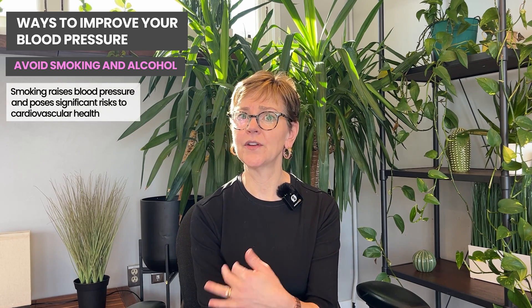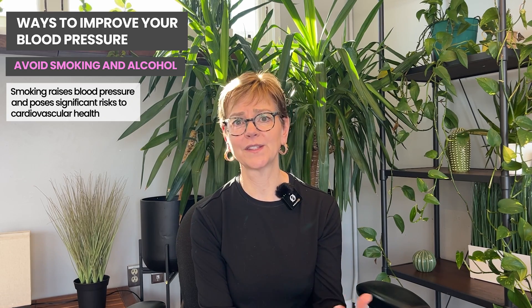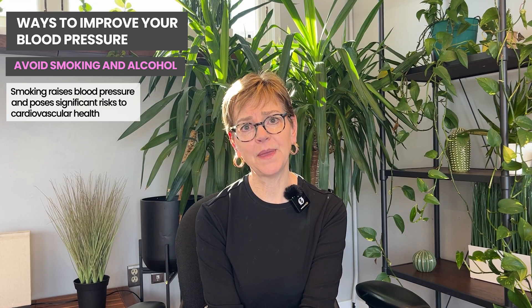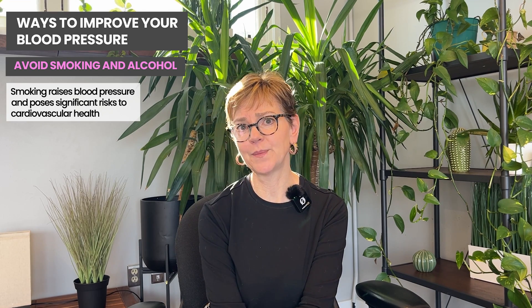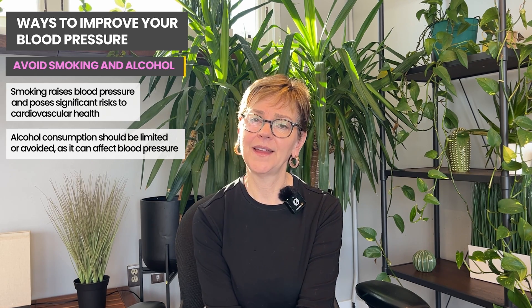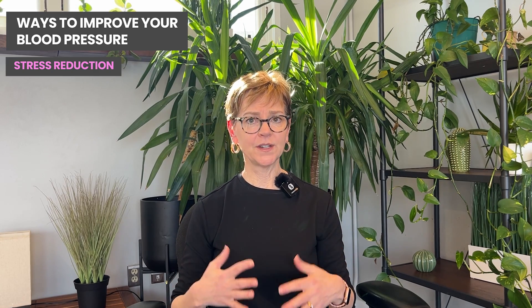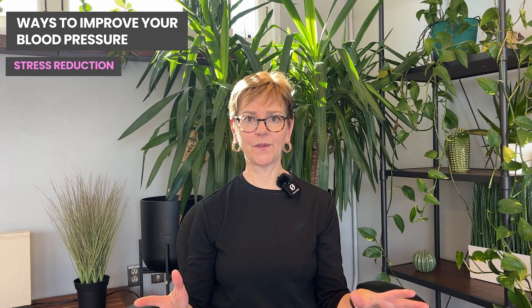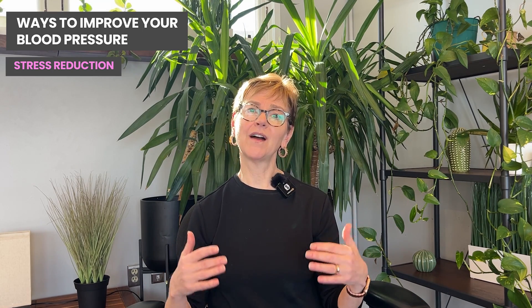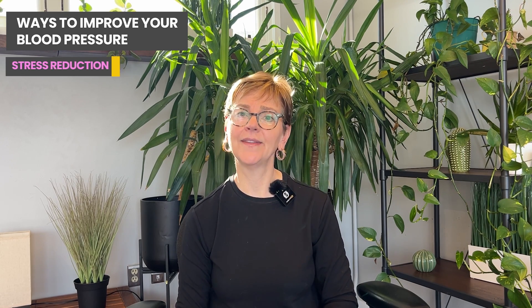Smoking increases blood pressure and has other effects on the cardiovascular system that, along with hypertension, are really bad for your heart, blood vessels, and brain. Avoiding alcohol helps lower blood pressure in some people but not everyone — there are other reasons to limit it, and you might want to check out our video on alcohol and breast cancer. Other things that may help include stress reduction — whether that's meditation or managing difficult emotions over time — which has been associated with a decrease in blood pressure, heart rate, and overall cardiovascular health for many people.